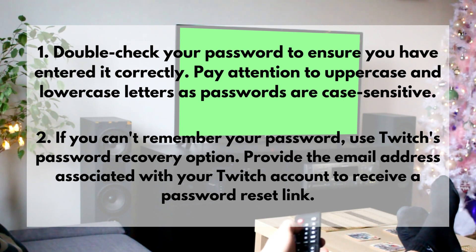2. If you can't remember your password, use Twitch's password recovery option. Provide the email address associated with your Twitch account to receive a password reset link.